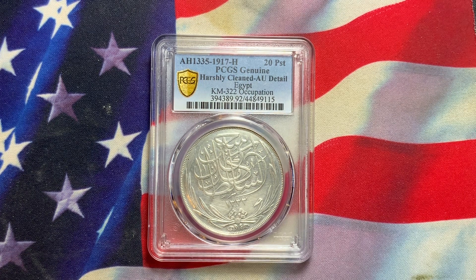Looking at the reverse of the coin, it's a very nice design with the date about three-quarters of the way down. It looks like a one with backward sevens — that date is AH-1335, which corresponds to 1917 with the H mint mark. This is a very popular design, and this one here has the lower mintage of the three types that were struck. It's also the harder coin to locate in true uncirculated condition.